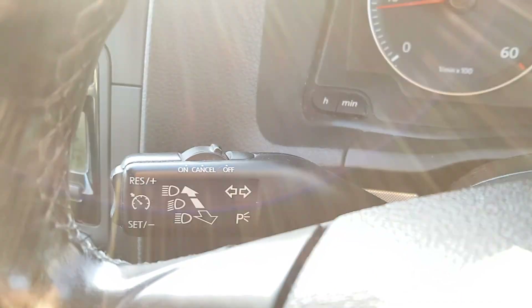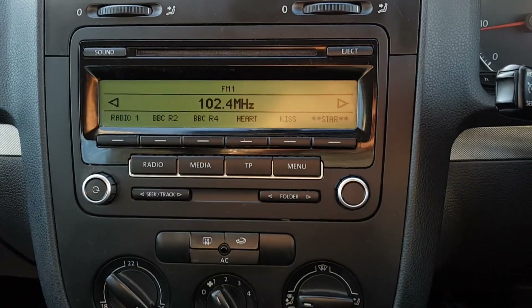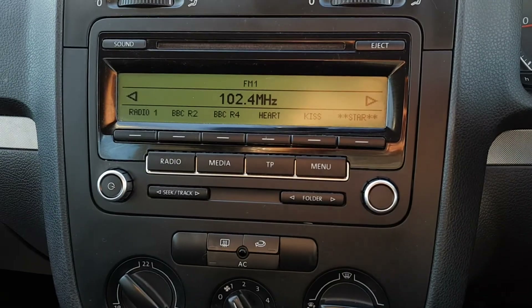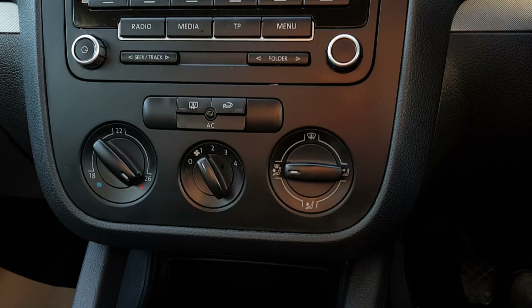Also cruise control, indicator stalk and full beams. You've got your lovely clocks there. And you do have your stereo — it has FM radio as well as AM and auxiliary. Also air conditioning and heated rear screen.